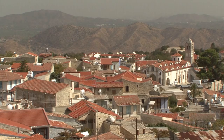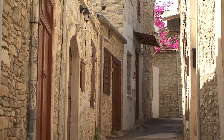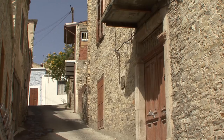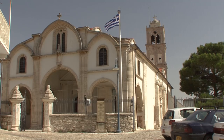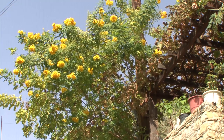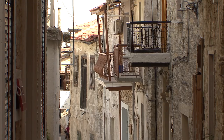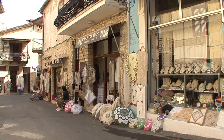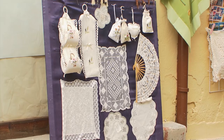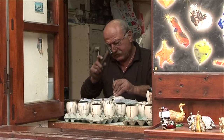The mountain village of Lefkara is situated within the foothills of the Troodos Mountains. Around the church of the Archangel Michael, narrow and cobbled alleys separate the stately buildings of solid stone blocks. For centuries, the women have skilfully produced traditional white embroidery, and the men have specialized in the processing of silver.